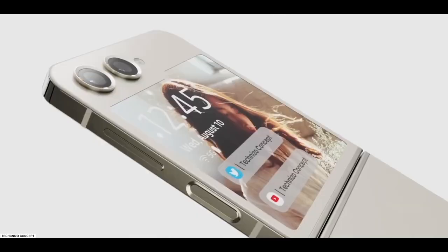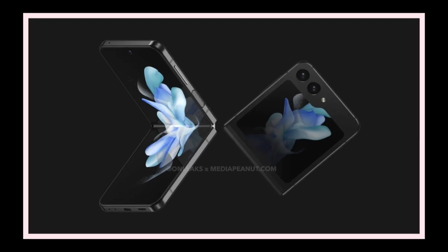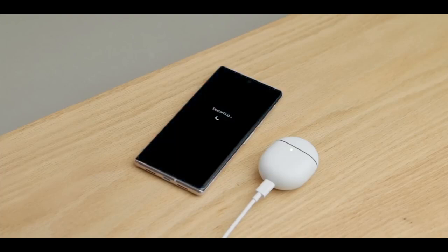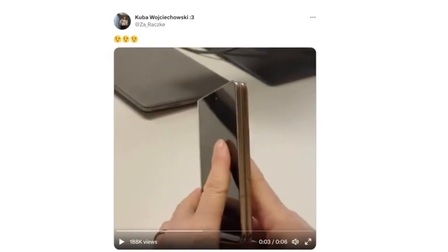As for the Fold series, a rumor says that the Galaxy Fold 6 might debut with a new form factor and design. If you cannot wait until then, consider getting the Google Pixel Fold, which is the latest foldable offering and will cost you around $1,800, though it does feature a big bezel around the inner display.